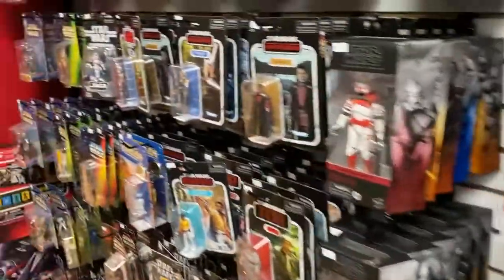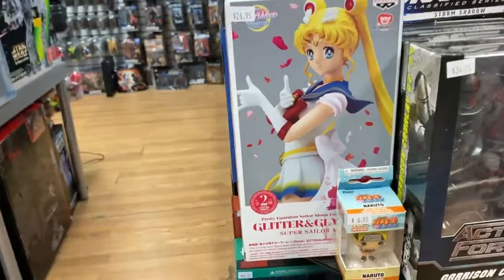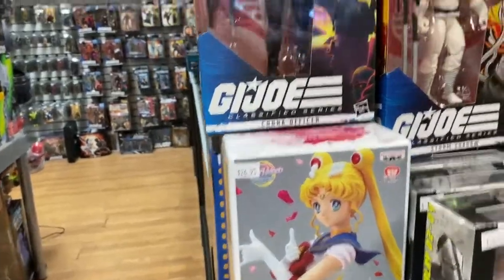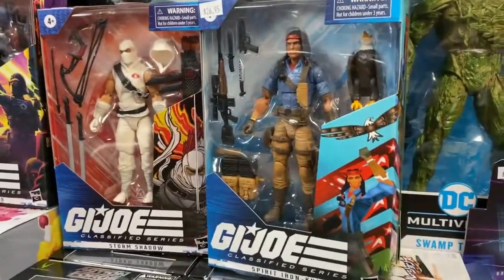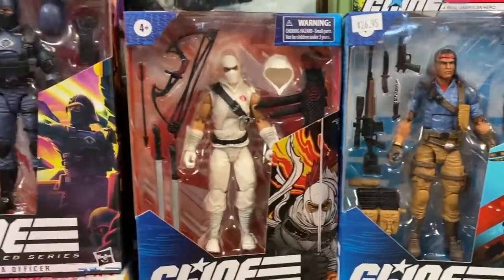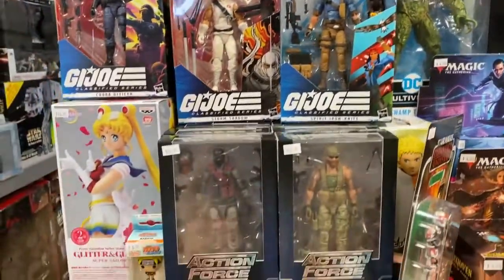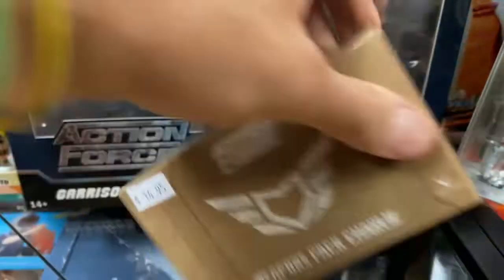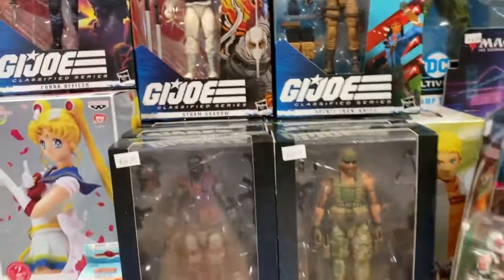Let's see what else we've got. There's the sweet Sailor Moon Glitter and Glamour statue figure that's in. And probably the big news — look at these G.I. Joe figures. I'm partial because I love G.I. Joe, but these are really fantastic figures and they are going really quick, so if you want them, try to snatch them up quickly. Check out these Action Force figures as well — they're very cool, they fit right in, and I've got the weapon pack so you can arm your Joes or your Action Force figures up to the teeth.